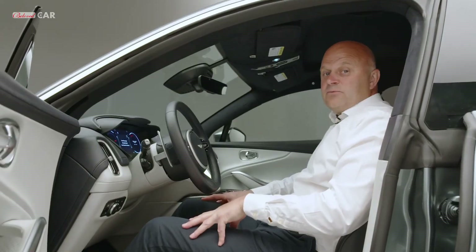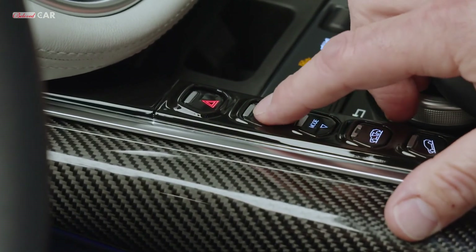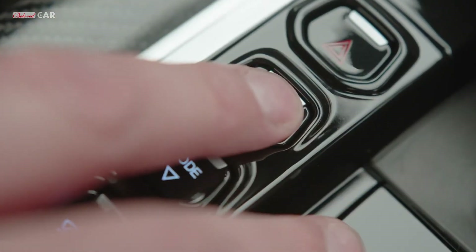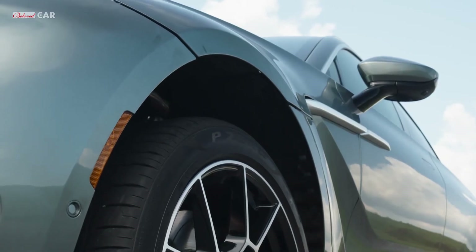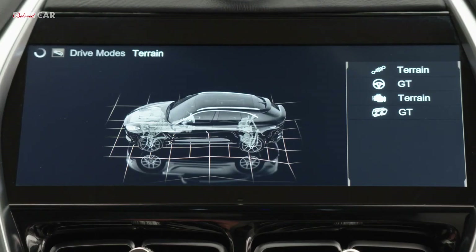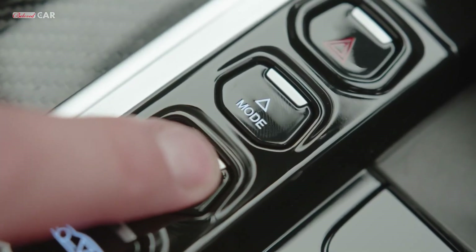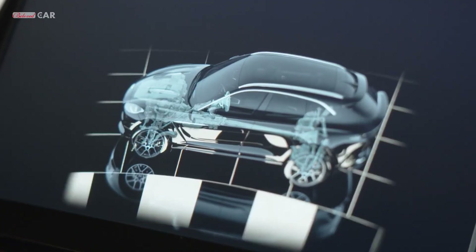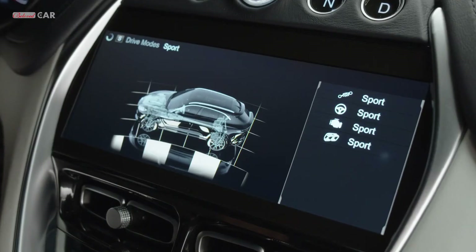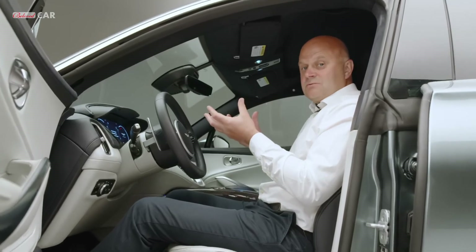DBX has five predefined drive modes. Different to our GT and sports cars, the drive-selectable modes are on the centre console. Mode up raises the ride height: plus 20 millimetres for Terrain, plus 45 millimetres overall for Terrain Plus. If you want to go down, you go back to GT, press the downward arrow and you'll go to Sport — which lowers the car 15 millimetres — and Sport Plus lowers the car another 15 millimetres. Each mode brings many other character changes within the car.